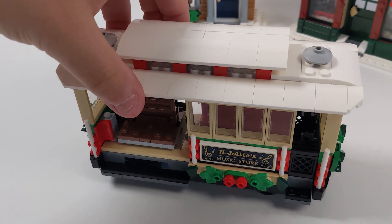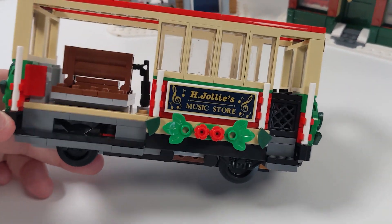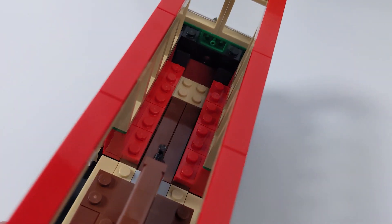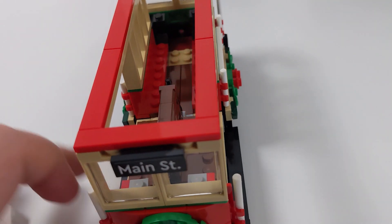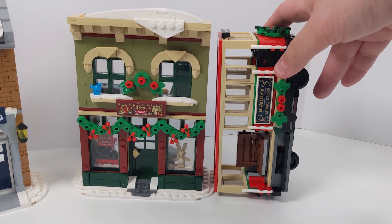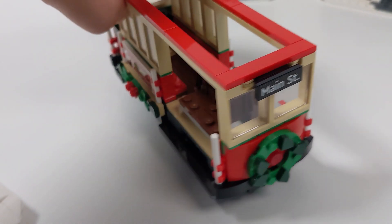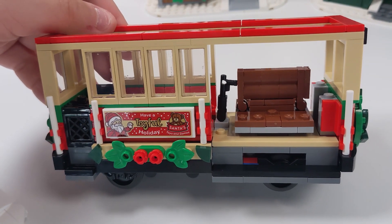The train car is where things get really interesting, and this is the coolest part of the set. The building style is different from anything in the Winter Village train that came out a few years ago, and it's really substantial in size — so much so that if you stand it vertically, it's as tall as that olive green building. So instead of three buildings, you're essentially getting two, with this train car build acting as what would otherwise be the third building.